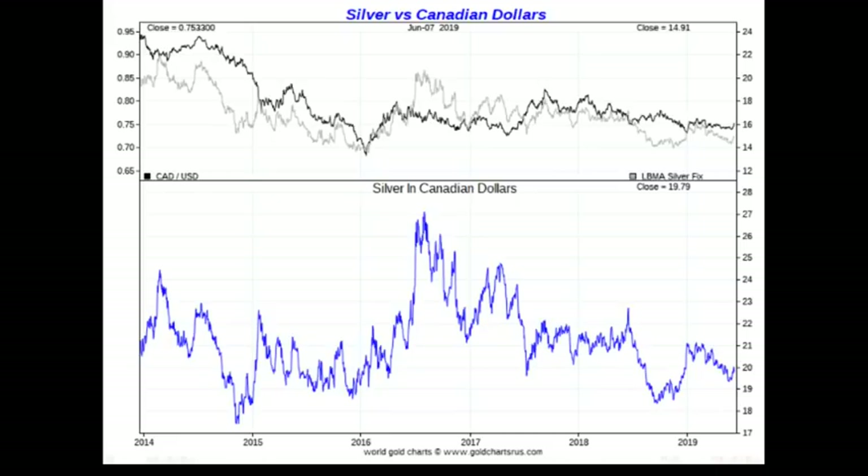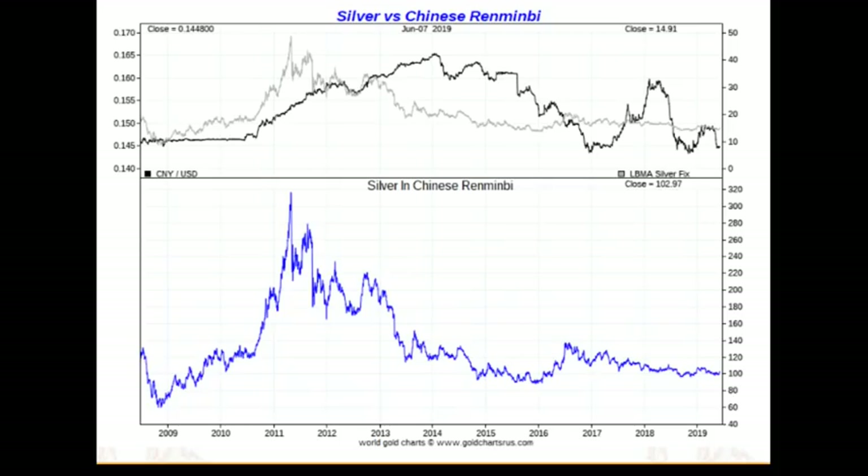The Chinese RMB has been largely pegged to the dollar. An ounce of silver today costs about 100 RMB, whereas in 2011 it cost almost 320 RMB — nowhere near all-time highs. In 2016 there was a mini run-up to about 140 RMB, which is still less than half of the all-time high of 320 RMB.